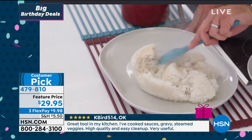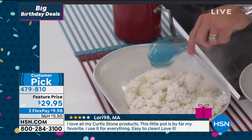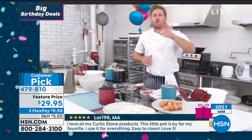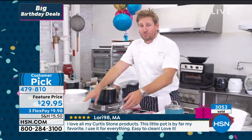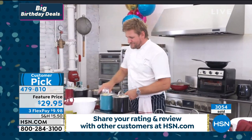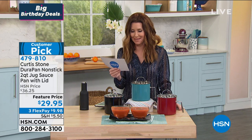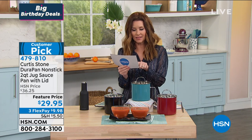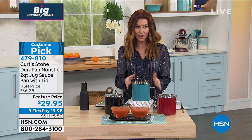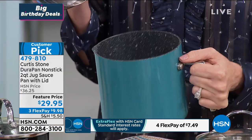This is a great pan for oatmeal, soups, cooking rice, and eggs. If you're cooking for one, you will reach for this all the time. It's wonderful. Customer reviews say: 'This is the most versatile little pot ever. I use it constantly. The cleanup is a breeze. Nothing sticks. I love all my Curtis Stone products. This little pot is by far my favorite. I use it for everything. Easy to clean. I had no idea you could fit 16 eggs in there.'